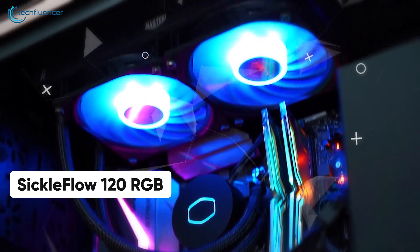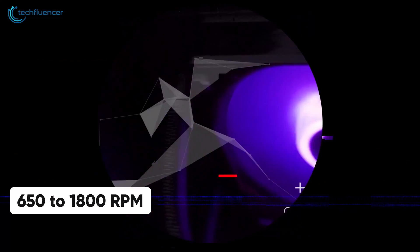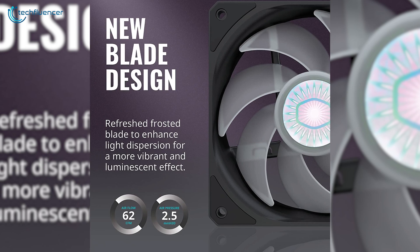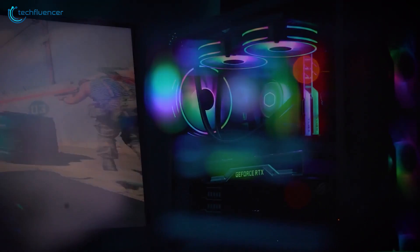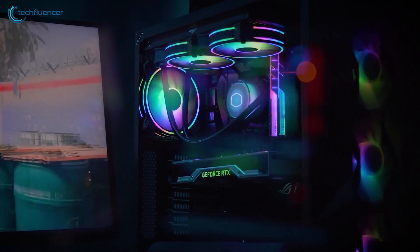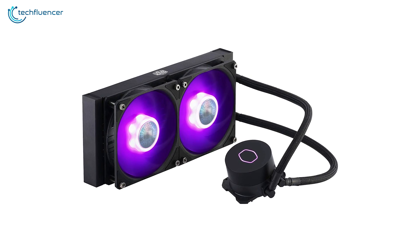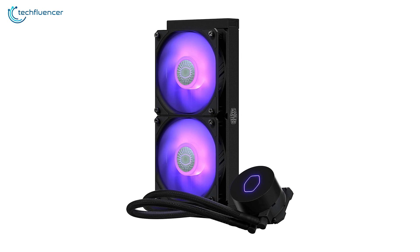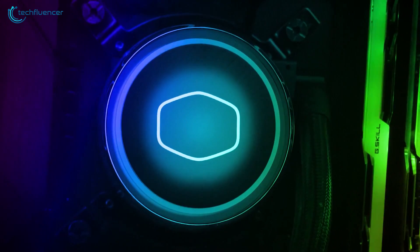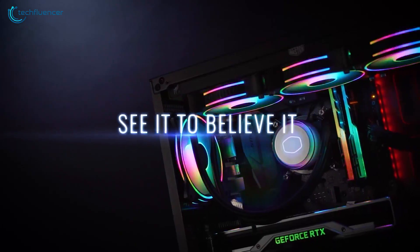The Sickle Flow 120 RGB fans rotate at a speed between 650–1800 RPM with 62 CFM of airflow, while casting out a sleek RGB effect. This silent cooler has a noise level of less than 15 weighted decibels and draws out about 200 watts of power from your PSU. Overall, the Master Liquid ML240L RGB V2 is an amazing liquid cooler that competes even with some of the most expensive coolers currently available for the LGA 1700 socket.